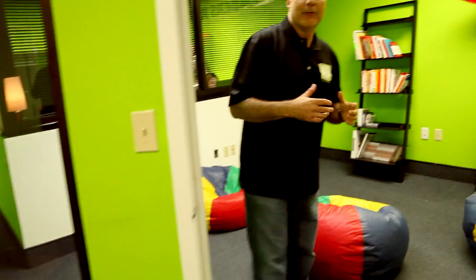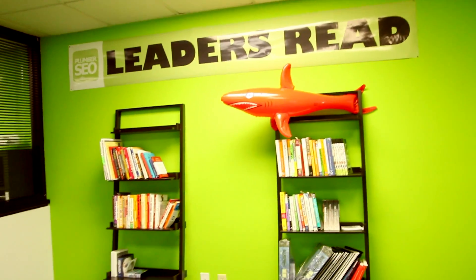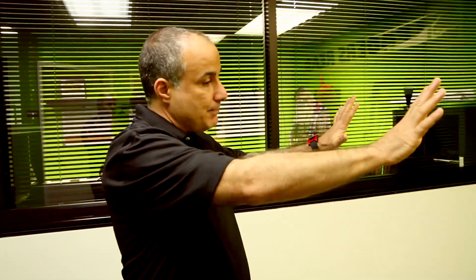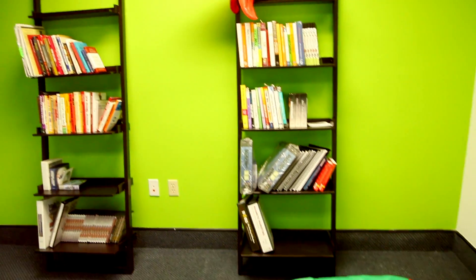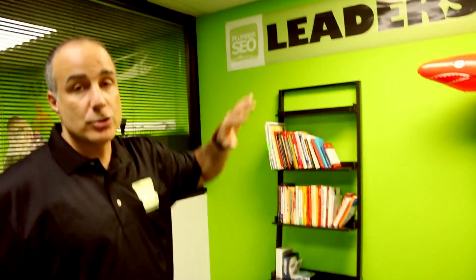Before we go on and meet the rest of the team, I want to bring you into our library. We're very big on education for our team, so we're always keeping up with the latest in search engine marketing, all types of marketing, and sales-related ideas — and we keep them all based here. Some people come in, sit down in the beanbag chairs, relax, have a cup of coffee, and read a book. Our motto here is: leaders read.